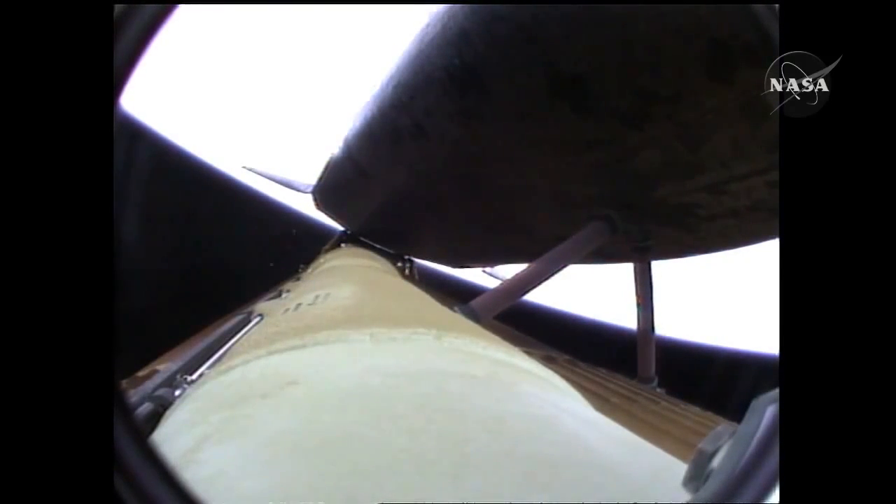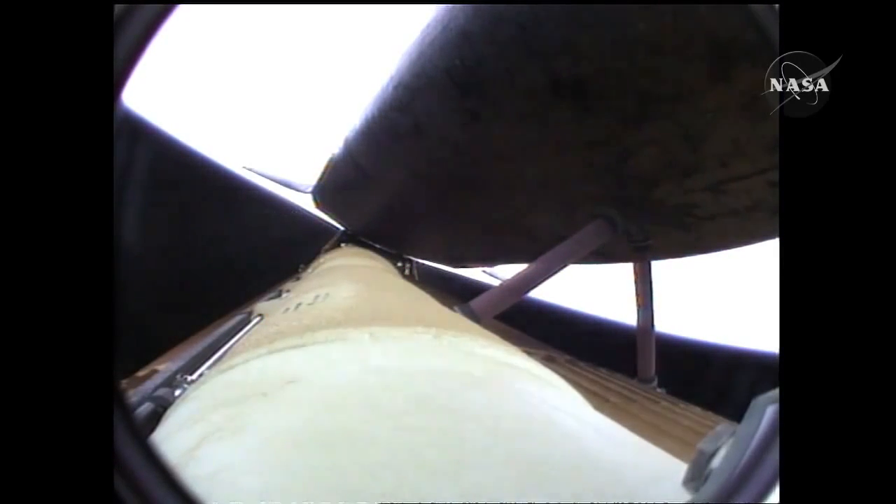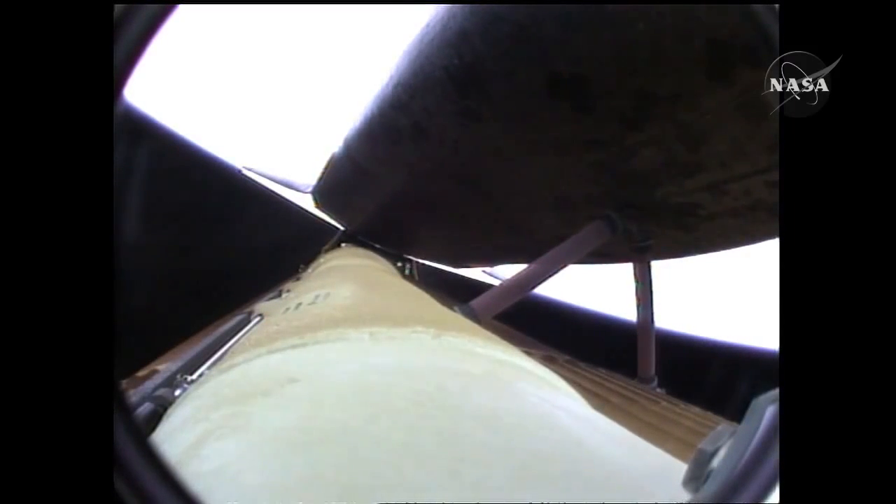Atlantis, press to ATO. Copy, press to ATO. That call from Capcom Chris Ferguson indicating that Atlantis can now make minimal orbital altitude targets in the event of an engine failure. However, all three engines continue to perform normally, as do the auxiliary power units and the three power-producing fuel cells. Five and a half minutes into the flight, Atlantis now 67 miles in altitude, 312 miles downrange, traveling almost 8,000 miles an hour. Single engine ops 3.